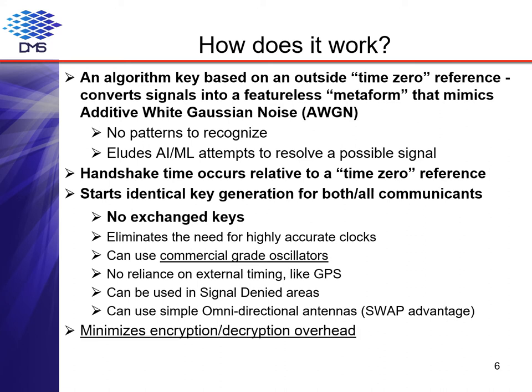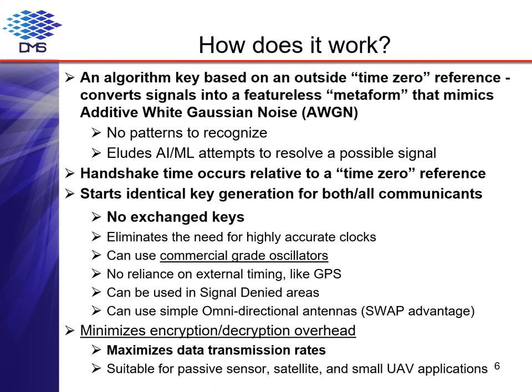Finally, DMS CloakCom requires significantly less power, since it generates very little overhead and does not have to overcome interference from other competing signals. This maximizes data transmission rates with minimum power requirements, which makes it suitable for passive sensor, satellite, and small UAV applications.